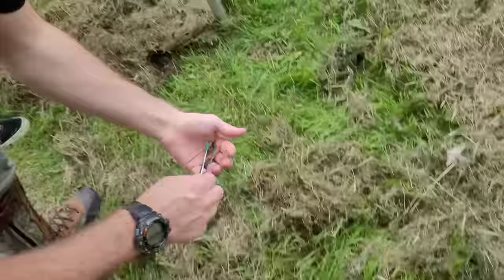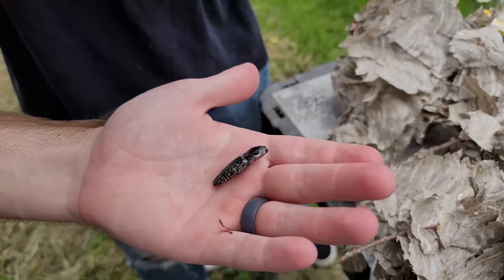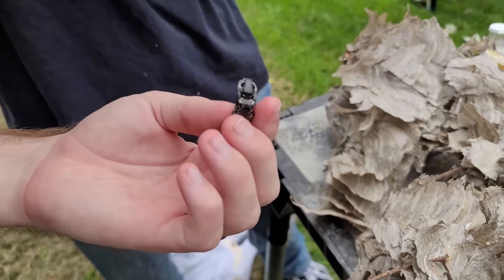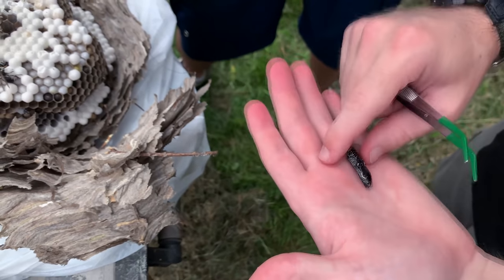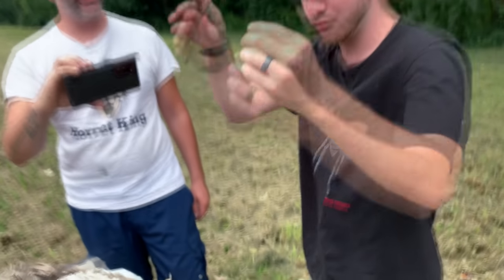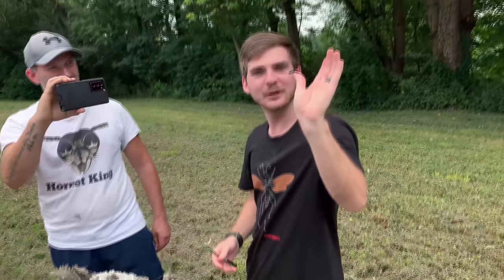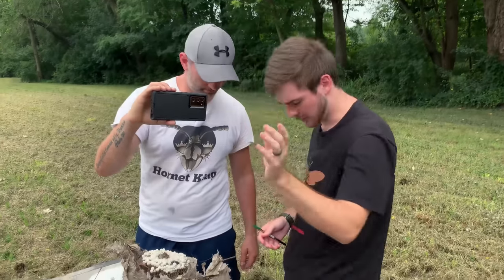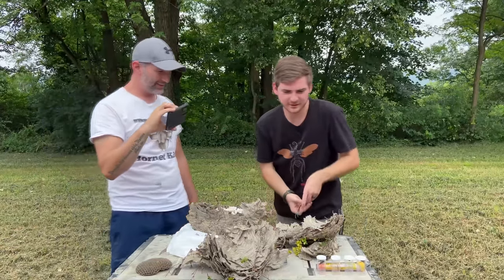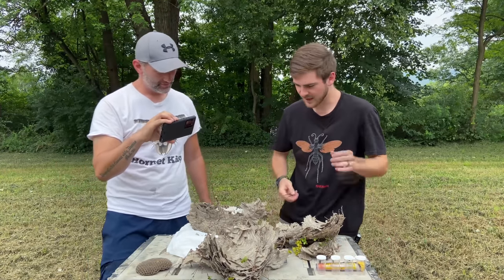Look at that — a big click beetle! We have a special guest: a little eastern eyed click beetle, Eleus oculatus. Look at her clicking away — that is funny. It sounded like a bat flew at my heart! It's a big clumsy one. We'll let her rest on this table and see if she runs off.